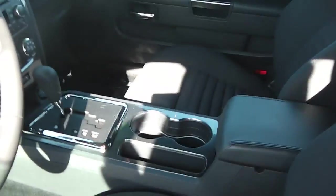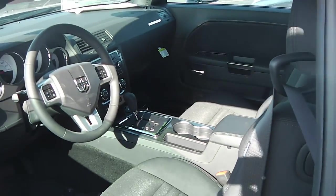This is an automatic. It's available at Paul Sherry's. Visit us on the web at Sherry Chrysler.